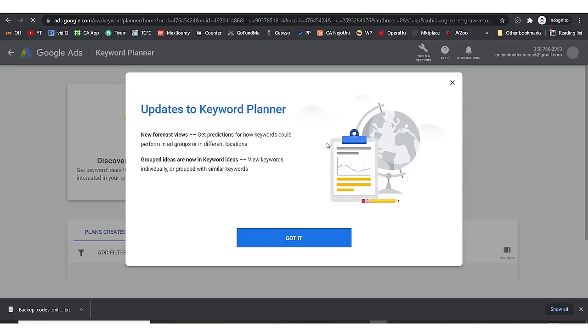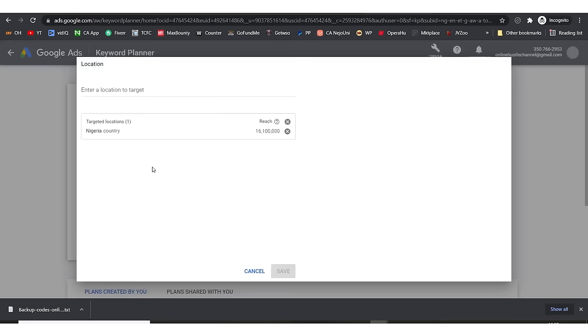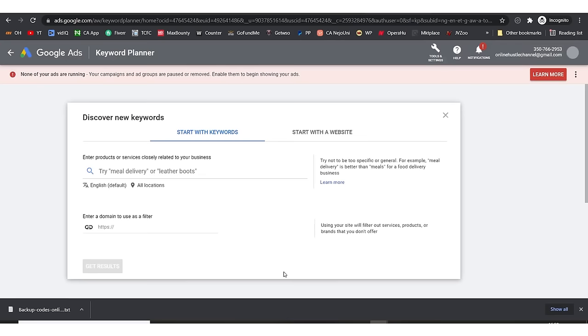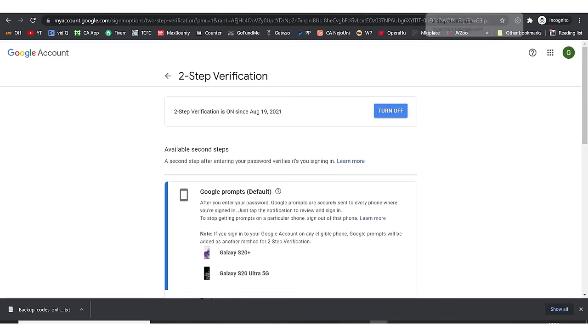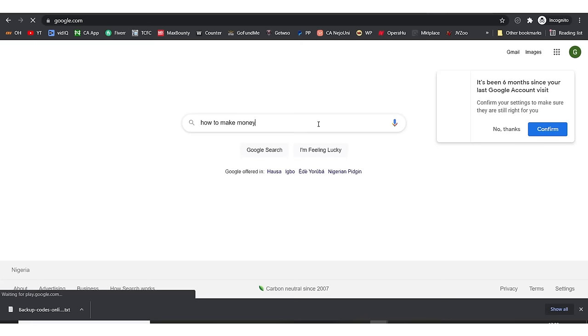This is Google Keyword Planner. I'll hit 'Discover new keywords.' I'm going to remove my country unless your keywords are country-specific. Then I go to Google and type my niche: 'how to make money online.'